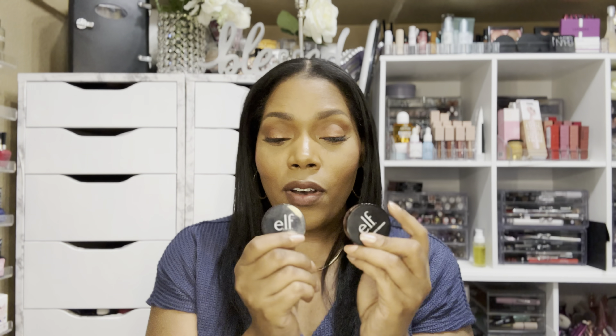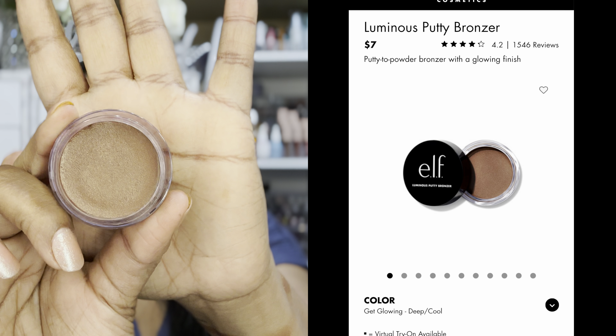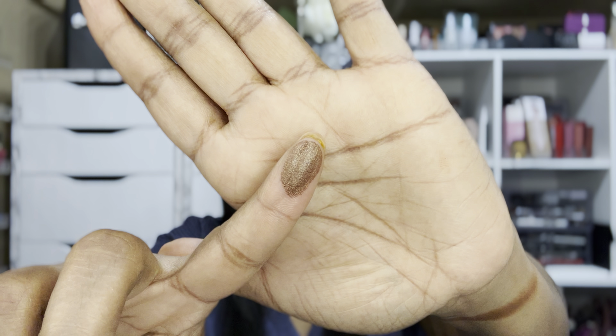The first ones I'm going to compare it with are the ELF bronzers. I have the ELF Luminous Putty Bronzer and also the original Putty Bronzer — these retail for $7. When I first swatched the Juvia's Place, it reminded me of the Luminous Putty Bronzer. I have this one in the color Get Glowing. This is what Get Glowing looks like — it has some of the same glittery gold in it. Let's just see side by side how they compare.